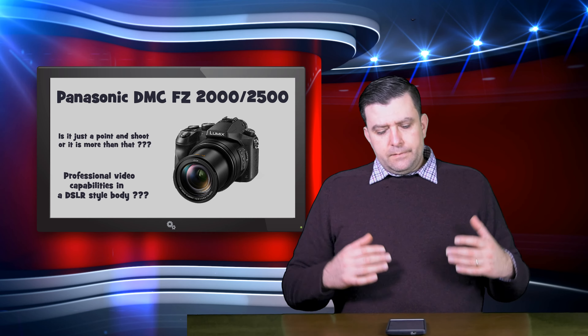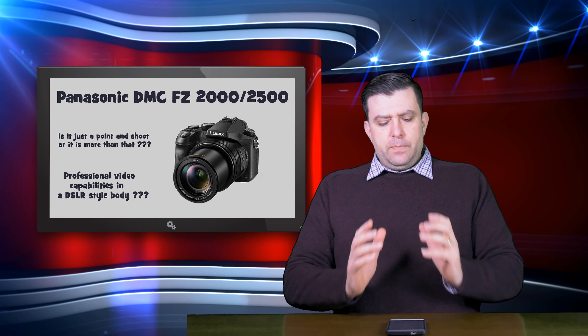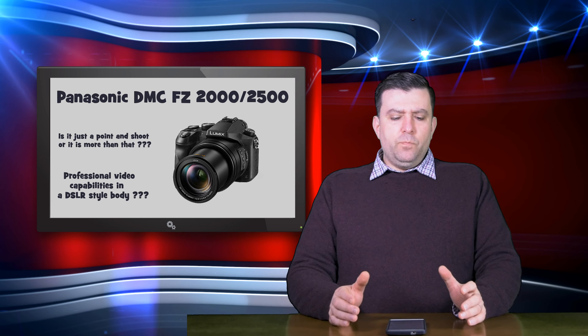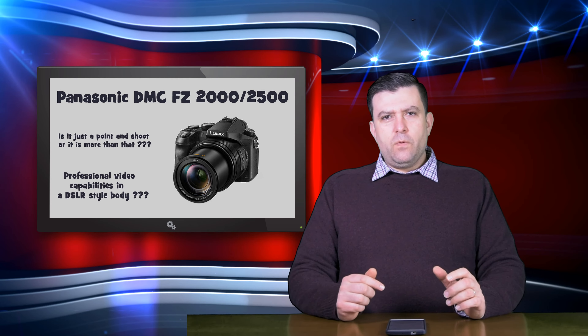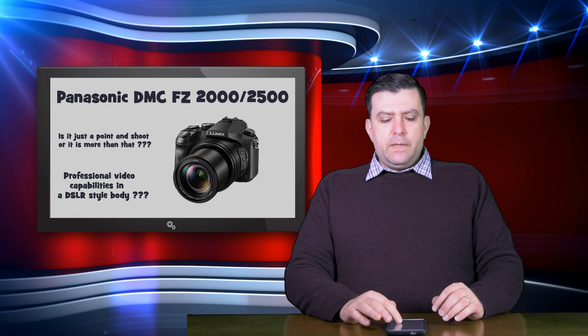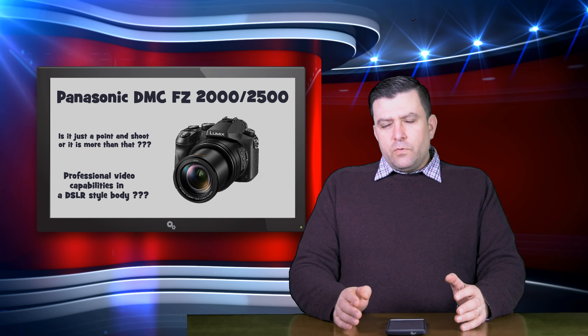It's variable aperture, but it's not so bad — it's from f/2.8 to f/4.5. From 24mm at f/2.8, if you purchase this camera for everyday use you will mostly use 24 to about 200 millimeters. If you are a wildlife or sports photographer, you will go further out in the zoom range.